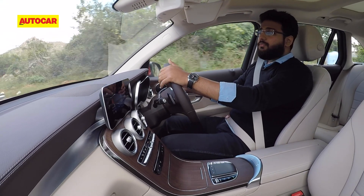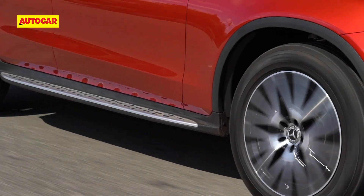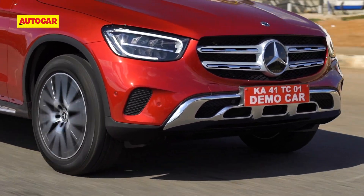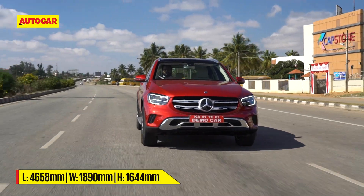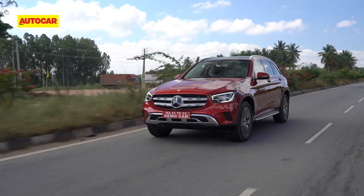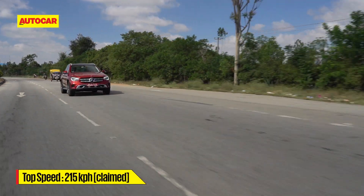In terms of ride comfort, this GLC is not too different from the old car. The bigger wheels do mean there is a hint of firmness over broken roads, but overall the soft suspension gobbles up potholes with ease. In terms of handling, there is little that has changed. The steering is just as fluid as before and weighs up with a gain in speed. Body control is decent too despite a soft suspension setup, and what's also impressive is the high speed stability.